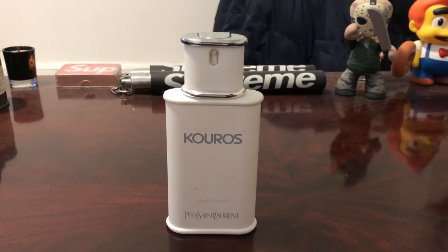Note-wise on this one, we get aldehydes, artemisia, coriander, clary sage, and bergamot at the top; carnation, patchouli, cinnamon, orris root, jasmine, vetiver, and geranium in the middle; honey, leather, tonka, amber, musk, civet, and oak moss in the base.